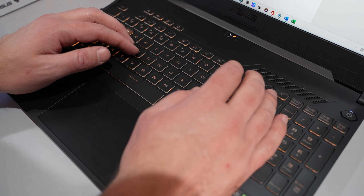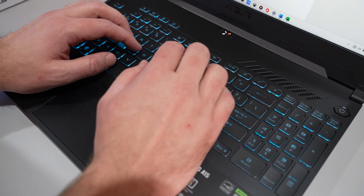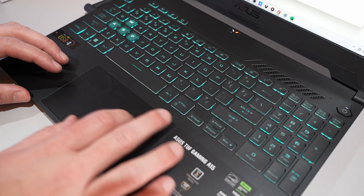The keyboard is a membrane keyboard — it's soft, it feels good to type on, you've got a number pad here, but it's not clicky, it's not mechanical, and some people would prefer that. The touchpad is a glass touchpad and it feels quite good.